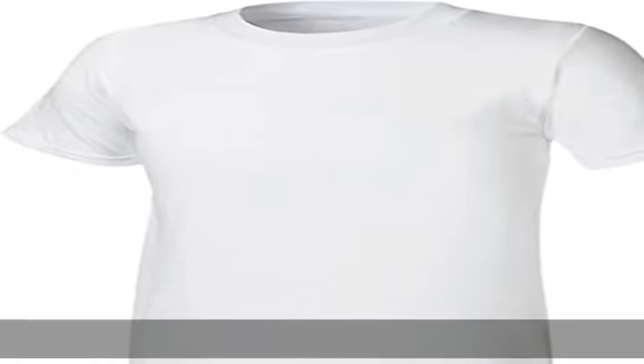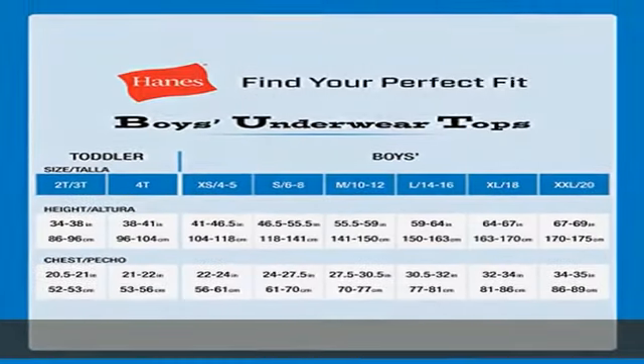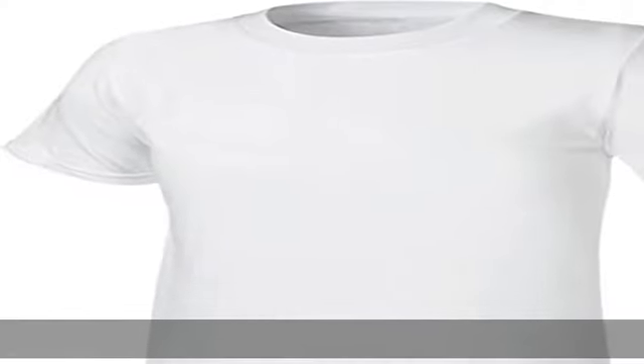50% polyester, 50% cotton. Imported, pull-on closure, machine wash. 5-pack convenience — this value pack comes with 5 boys undershirts for one-and-done shopping and stock-up ease. Just right weight, crafted from a lightweight fabric for all-day comfort.